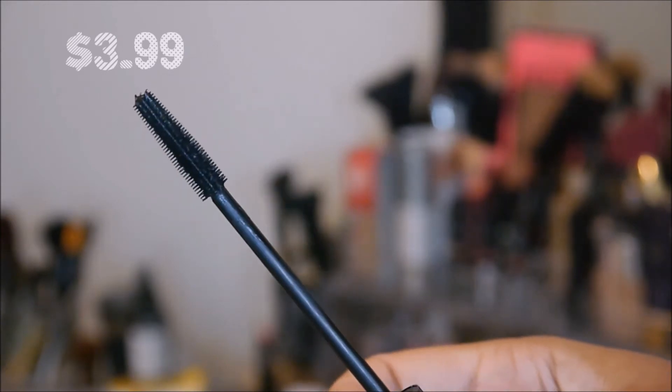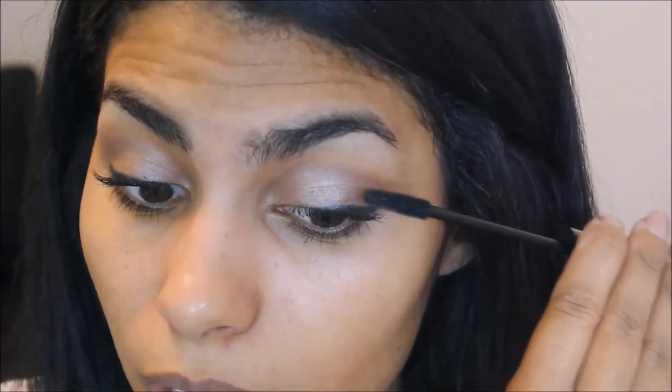Now I'm going to try the mascara — it's the Black Radiance Eye Appeal Lasting Mascara. I like this brush; it has a hard plastic brush which I really like — those are my favorite kinds. So that is the first coat on the top lashes. I think it's pretty good. It separated well, which is one of my biggest issues. My lashes look pretty long. They don't look super voluminous, but this is definitely not the worst mascara I've ever tried.